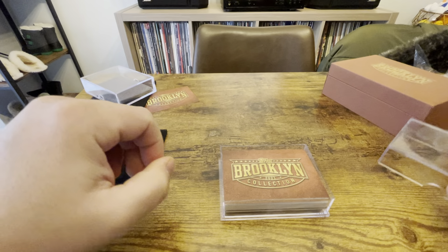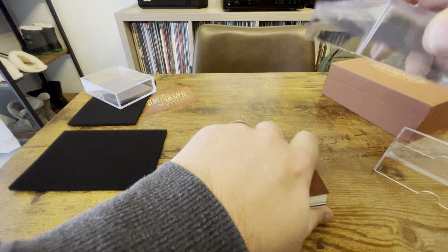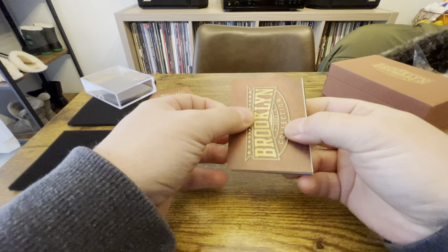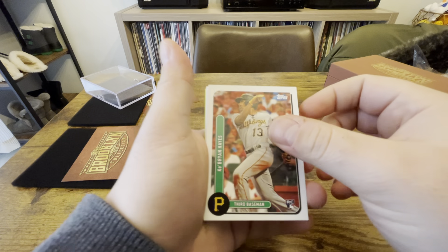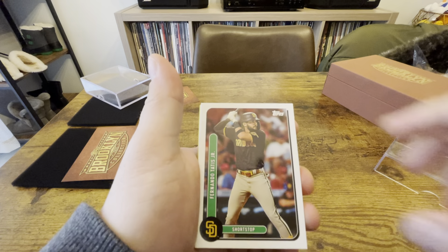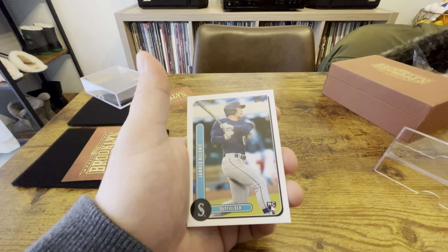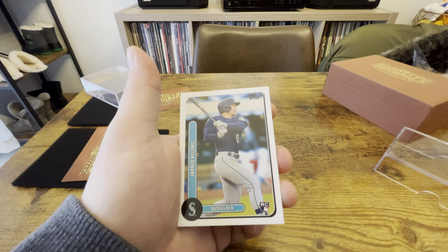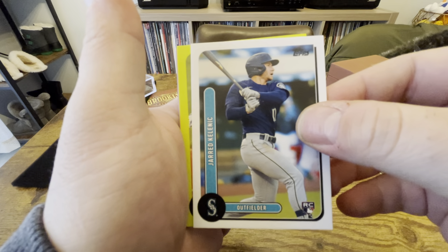So I would say kind of an underwhelming box, at least in terms of the autographs. I would say the big two cards are honestly the parallels — the Trout and the Jonathan India. So a couple of nice cards, but let's hope for a good auto out of box two. Those were two kind of underwhelming autographs — they had me all hyped up with the weird redemption I hadn't seen like that yet.